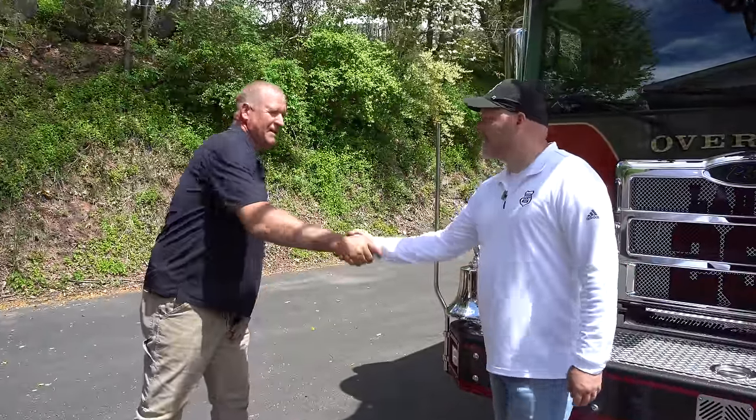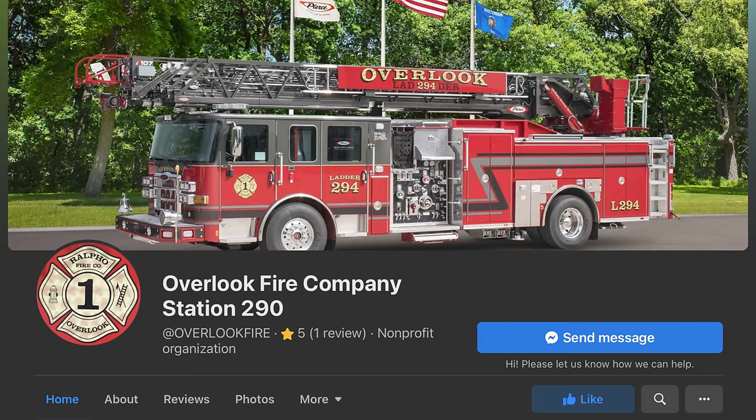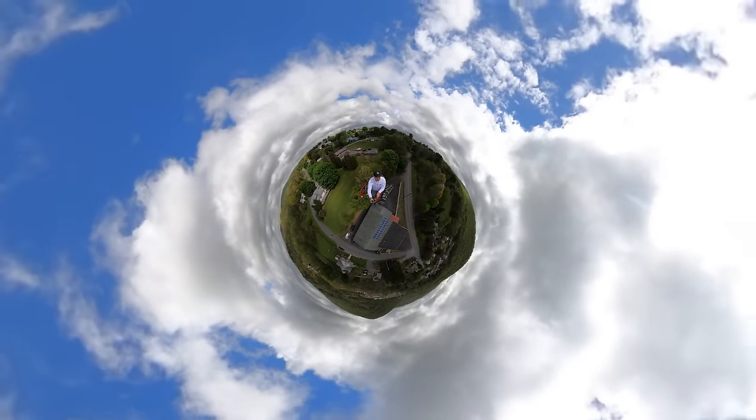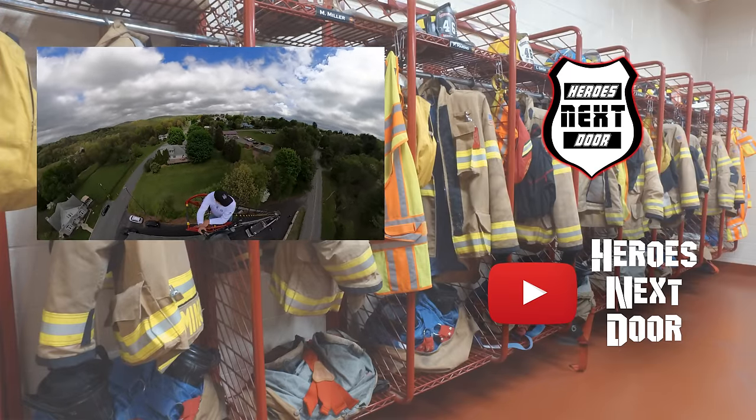Chief, thank you for inviting us out to look at this truck. How can the community get involved? Come sign up as a member. Stop out Wednesday nights — that's our training night. First Monday of the month is our meeting night. Volunteering is a dying breed around here, but it's a great way to give back to your community. It's very rewarding and we have a great group of guys here. You can contact Chief Clinton Hure, or look us up on Facebook — Overlook 290 Ralfo Fire Company — or stop out any Wednesday night or first Monday of the month. If you're in the area or moving to this area, definitely hit them up. This is Heroes Next Door, Station Rigs. Hit that subscribe, notification, and like button, share this video, and we'll see you again next week.